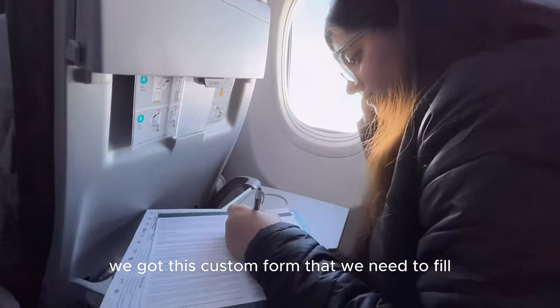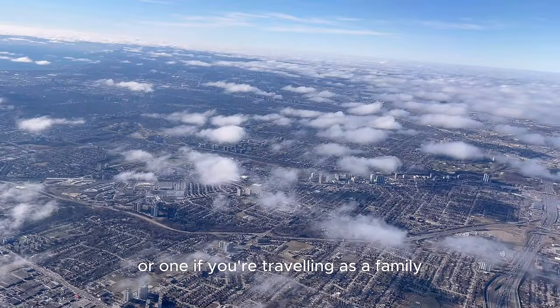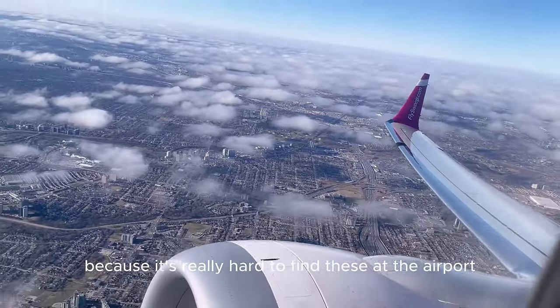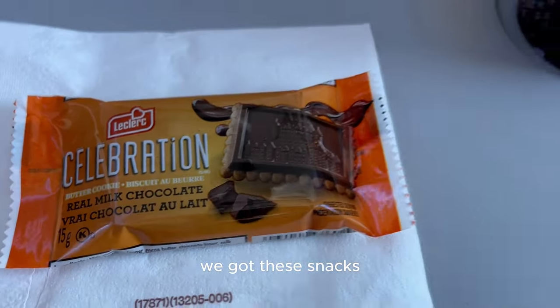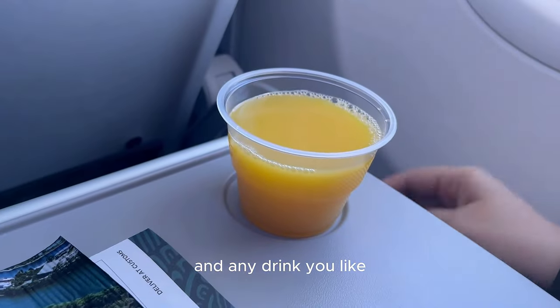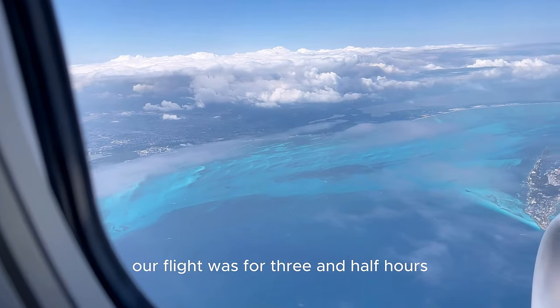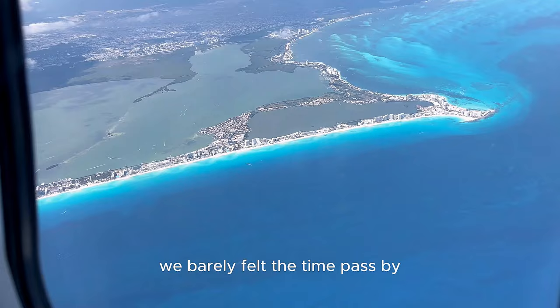We are not going to be missing Toronto for the next seven days! After 30 to 40 minutes we got a custom form to fill out — it's either one per person or one if you're traveling as a family. Make sure you grab an extra one just in case because it's really hard to find these at the airport. Midway through the flight we got snacks — a cookie or pretzel to choose from, and any drink you like. Our flight was three and a half hours but we were so excited and enjoying the views, we barely felt the time pass.